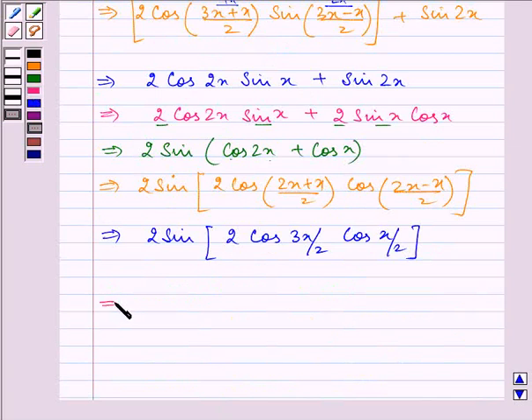On opening the brackets we have 4 sin x cos(x/2) cos(3x/2).